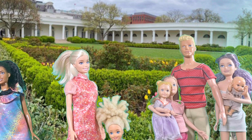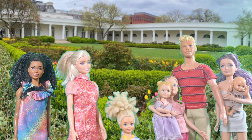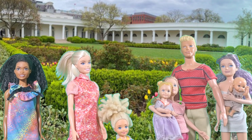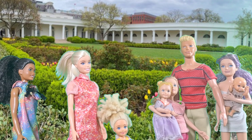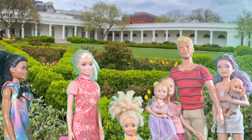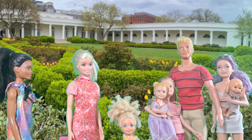This is the White House garden, where they grow vegetables, fruits, and herbs. Look at all the plants! The garden was started by First Lady Michelle Obama to promote healthy eating. They use produce from this garden in the White House kitchen. I love it! It's such a great idea!